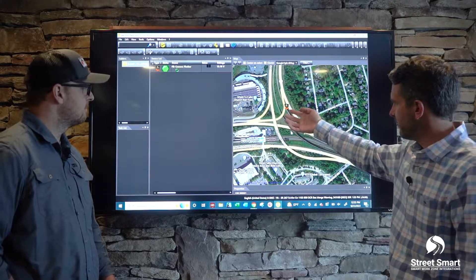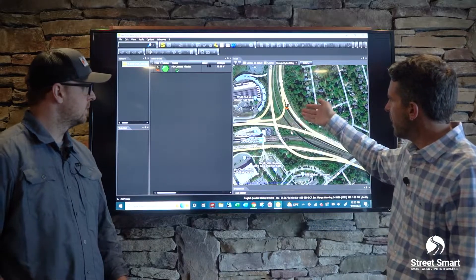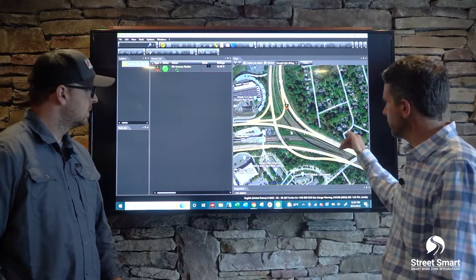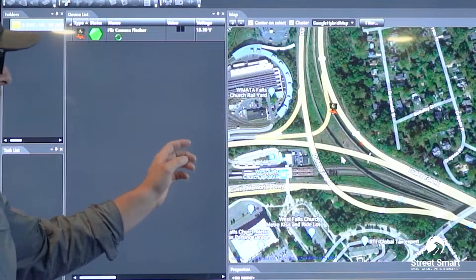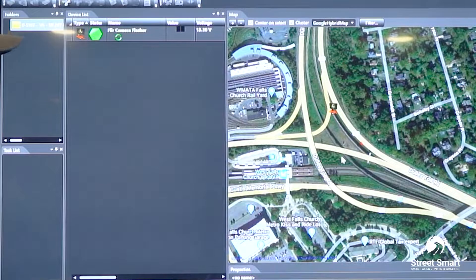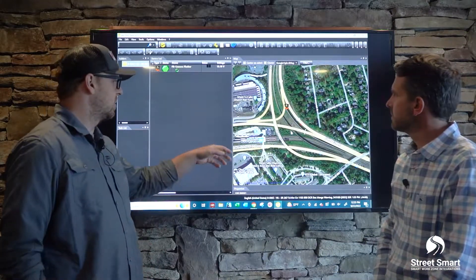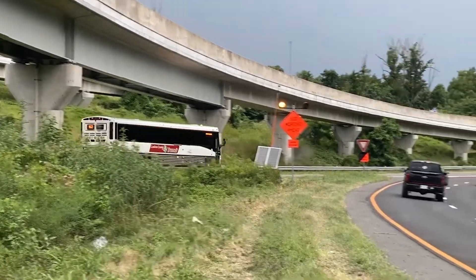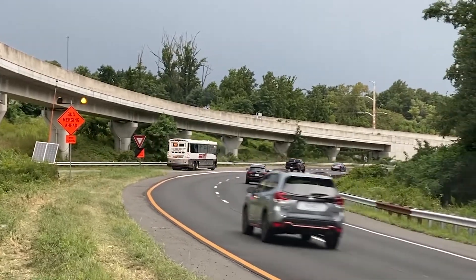Another benefit is it shows you the geographic location of the trailer. This location is at the gore of a bus-only merging ramp that's impacted due to a work zone up north at that entry point, which has reduced the acceleration lane for buses. We're activating a sign using a FLIR camera for presence detection to alert drivers in that fast lane that buses are converging ahead.